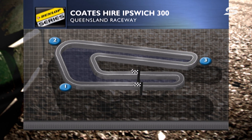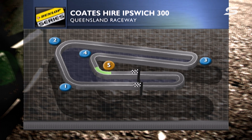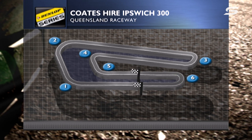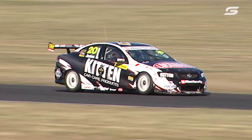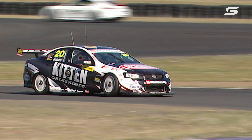All the talk this year has been about the track being resurfaced. Some of the characteristic bumps into Turn 1 and 3 have gone, but still quite bumpy at Turn 1 and 2. Fantastic passing opportunities into Turn 3 and 6. Here's our pole man, Andrew Jones, in the Kitten Commodore for Brad Jones Racing.